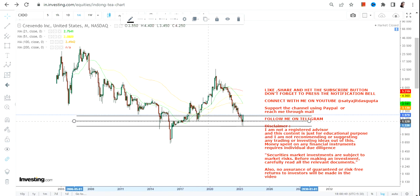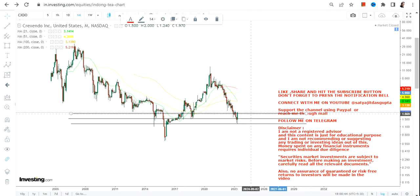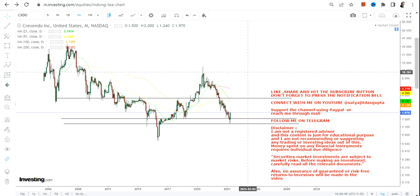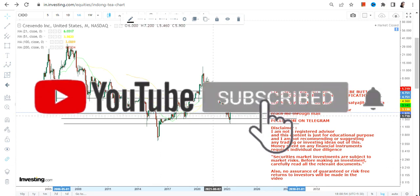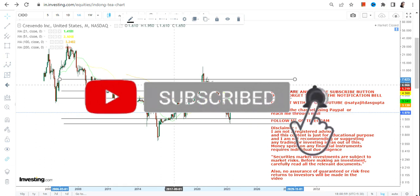From the lower end of the range it has already started moving higher. We can clearly see a big price action from the lower end of the range that has already begun, and if it sails through, there are indeed some big opportunities even from this position.